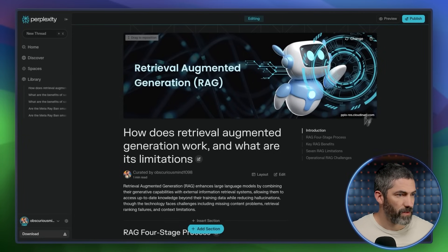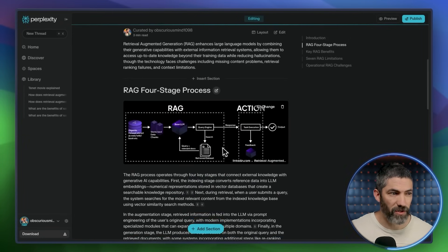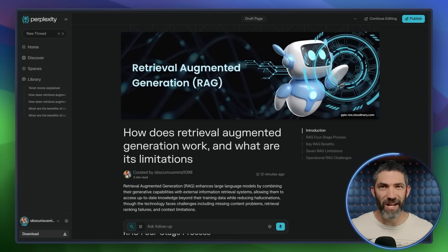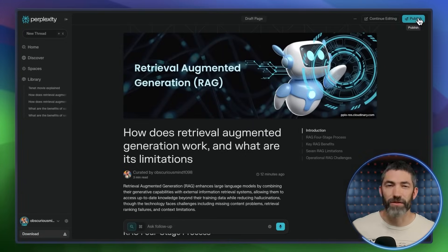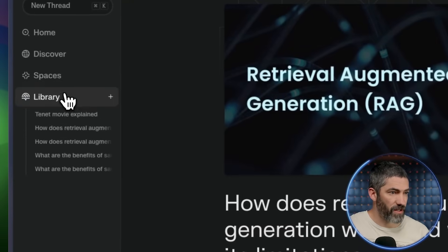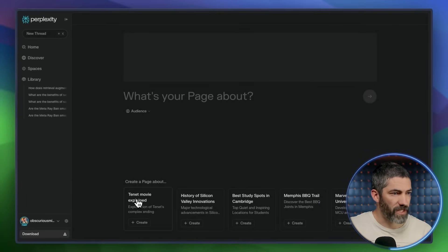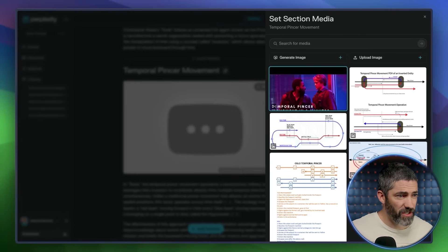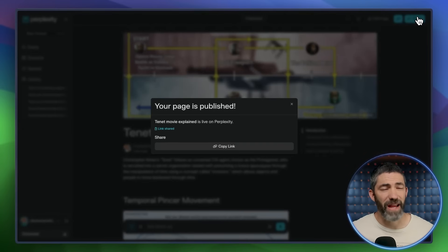I'll add a hero image up top, then add images for each section — it automatically pops up with something it thinks fits, but you can change that. You can move stuff around and edit as much as you want. Then instead of just a chat transcript, you've got something you can reference later, drop in a video description, or send to someone wanting to learn the topic. You can also create a page from scratch by going to Library, hitting the plus button, and starting fresh — like this Tenet Movie Explained example, which would be very helpful to read after watching that movie. Once published, it's shareable. Pages are great when your thread feels too valuable to just leave in your chat history.